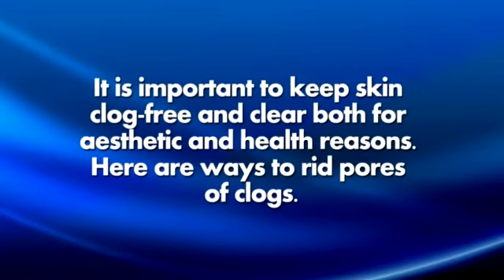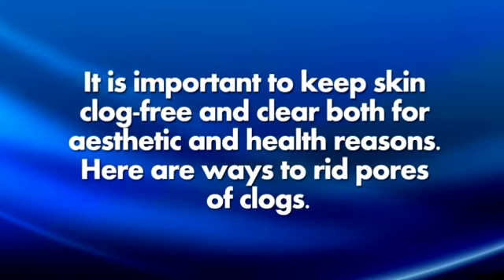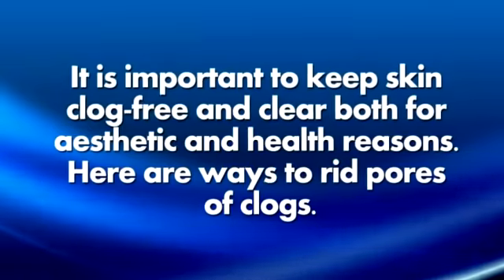It is important to keep skin clog-free and clear both for aesthetic and health reasons. Here are ways to rid pores of clogs.